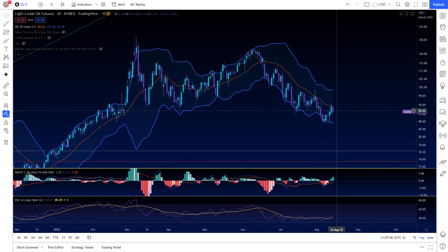Crude oil is not doing too hot — it's failing at resistance. It bounced a little off its lows when it got extremely overextended to the downside, but it failed at the 94.50 resistance. It essentially needs to hold 91.50 before continuing to move to the upside.